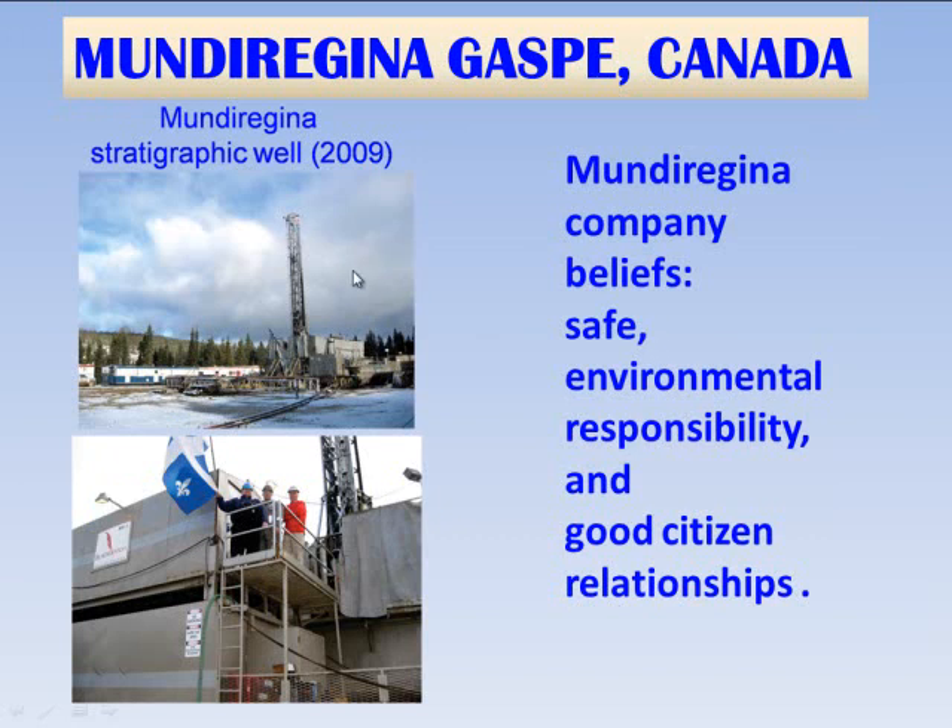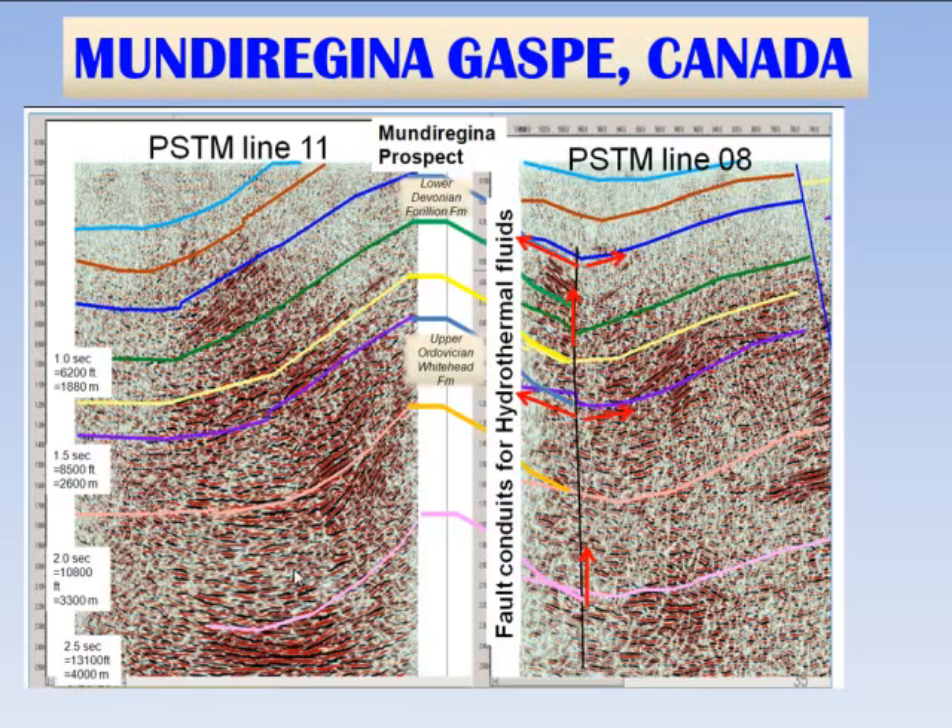Mundu Regina has very strong beliefs in safety, environmental responsibility, and good relationships. The stratigraphic well drilled in 2009 confirmed that there are lower Devonian carbonate objectives on the blocks, and this particular well was not in one of the subsurface prospects — it was mainly to just confirm stratigraphy. The prospects and maps we've created in the subsurface show that the well was drilled not in a prospective trap, but in a very good place to learn about stratigraphy, and there are several very nice subsurface prospects that need to be evaluated.